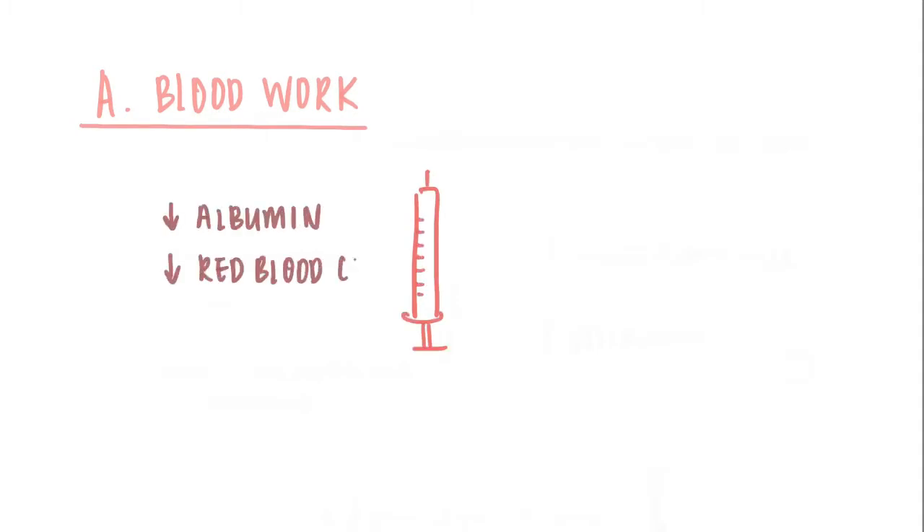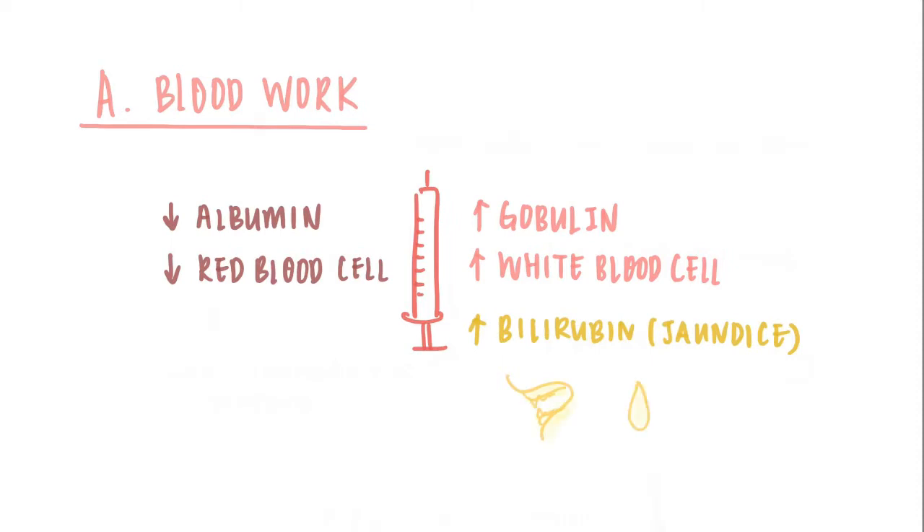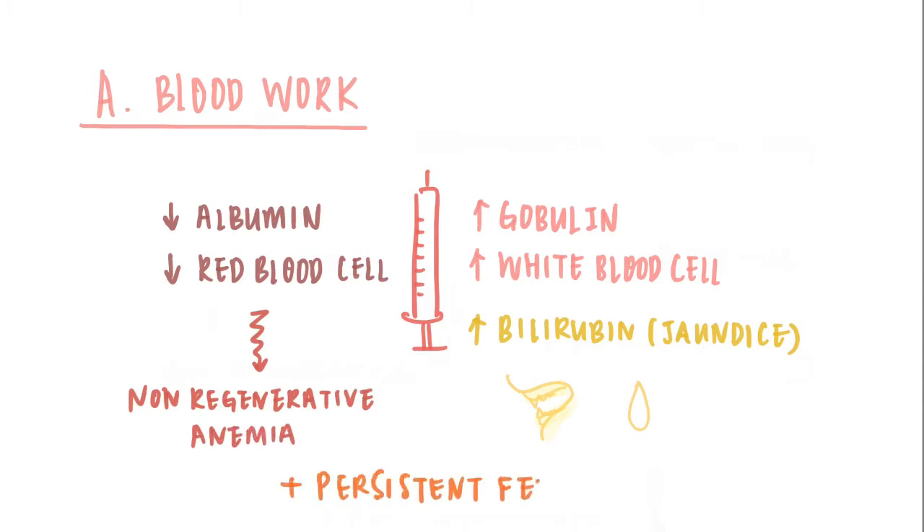Blood work. For a cat with FIP, there will be low albumin — a kind of protein — and low red blood cell count, which is anemia. There will be high globulin, which is another kind of protein, and high white blood cell count. You will also see high bilirubin, which causes the jaundice seen in FIP cats with very yellow gums and urine. Most FIP cats will have non-regenerative anemia as well as a persistent fever.